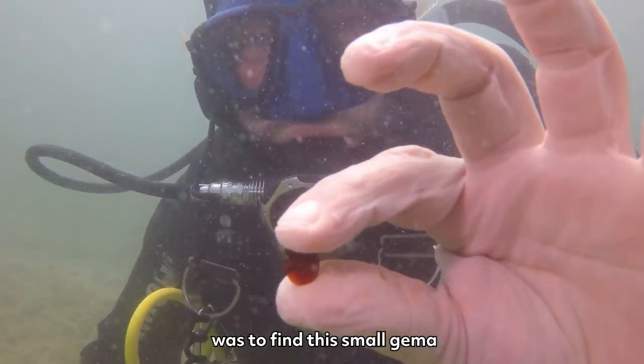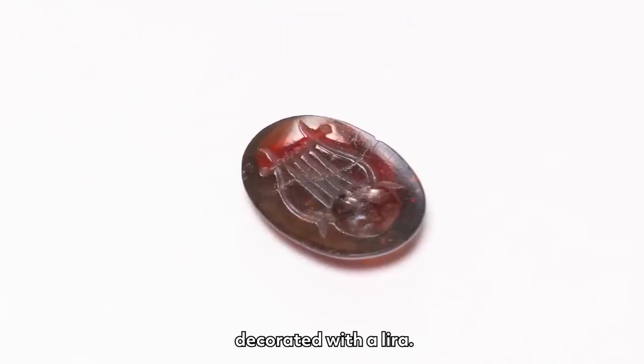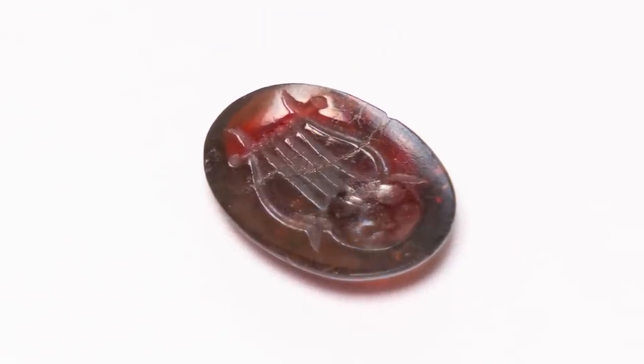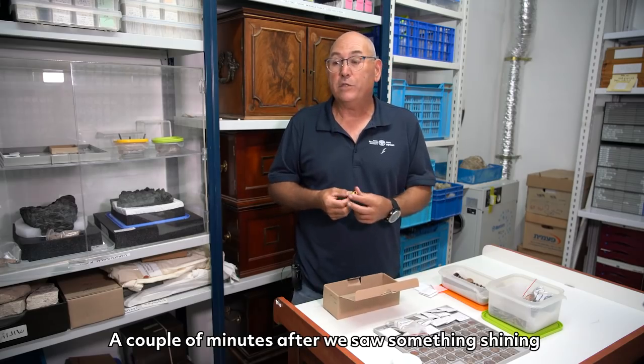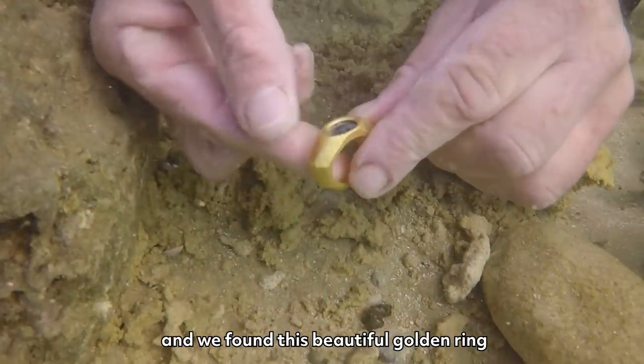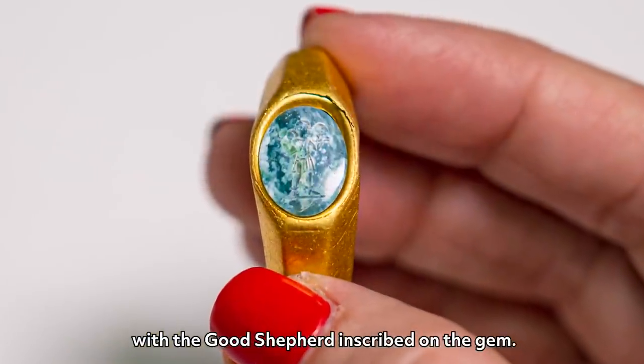One of the biggest surprises was to find this small gemma decorated with a lyre. We were very lucky because it's something very small. A couple of minutes after, we saw something shining, and we found this beautiful golden ring with the Good Shepherd inscribed on the gem.